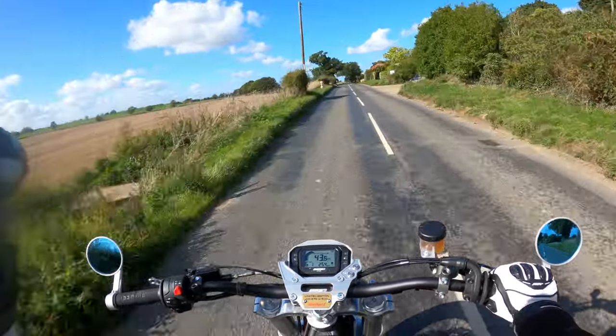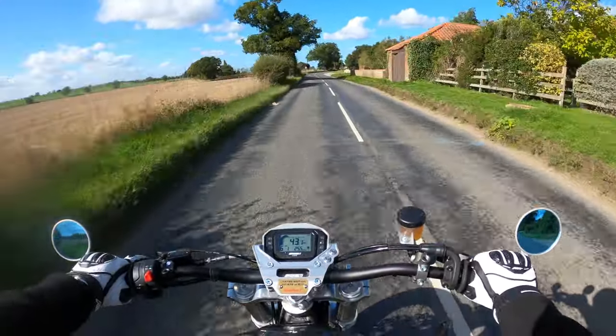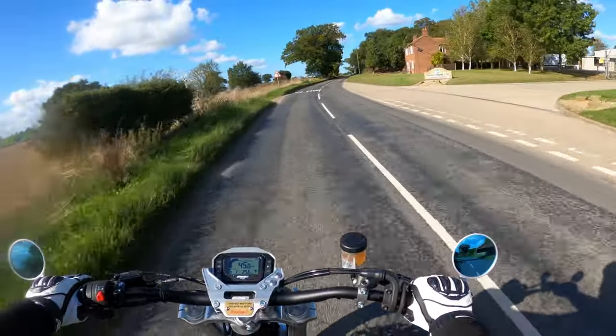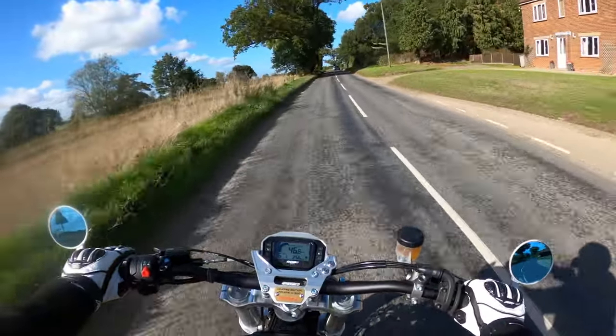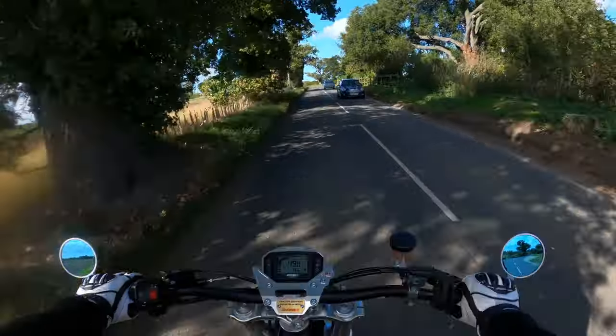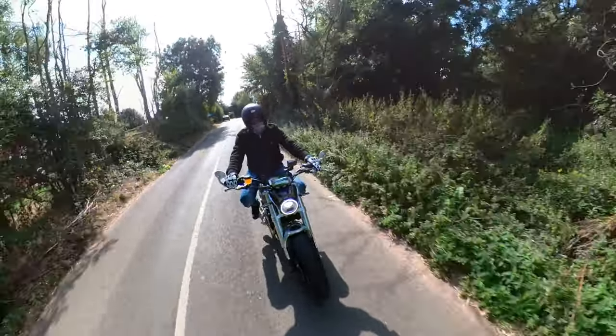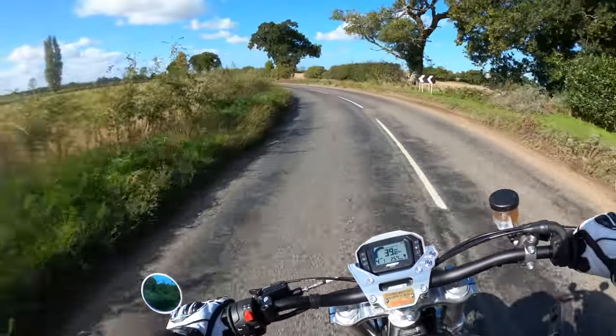I've generally just put fuel in. Like I say, I've set the counter. Sorry if I'm swaying — it's a bit breezy today. I'm trying to talk over the noise of the bike as well.